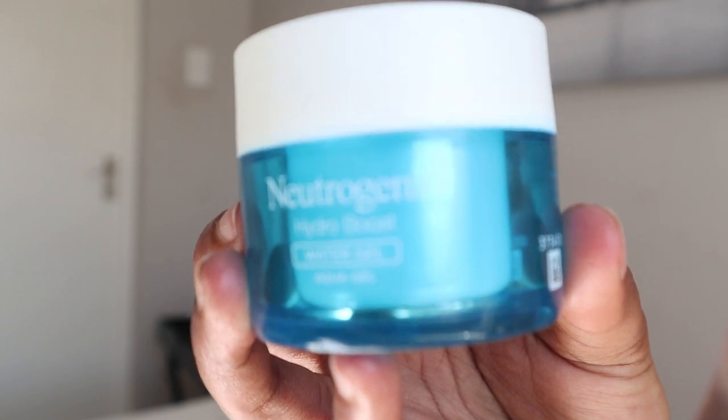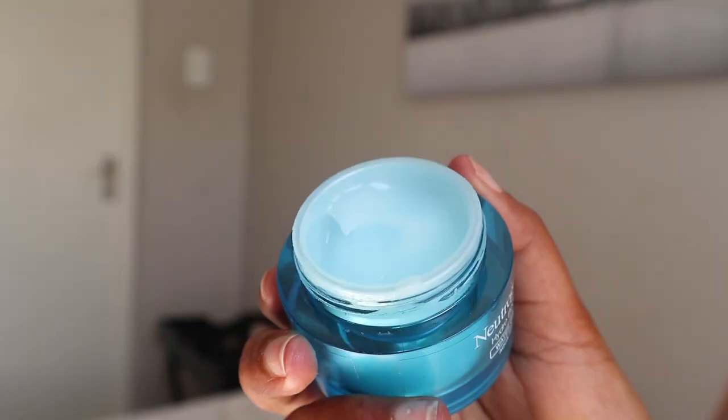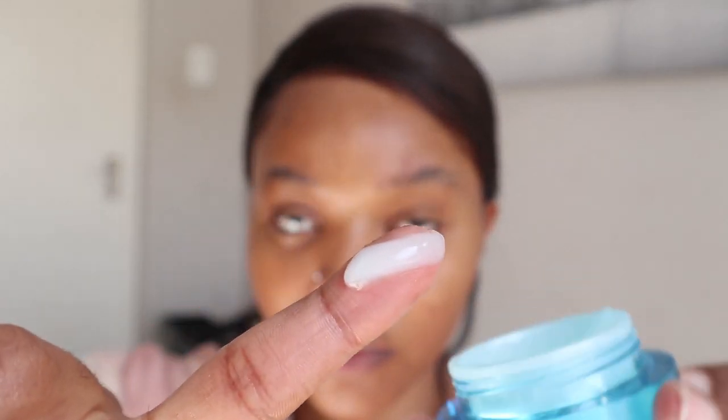Next I'm going in with my Neutrogena Hydro Boost — literally my holy grail. My skin started glowing after just a single use of this product. It's very lightweight and, once again, very hydrating. By now you'll notice the focus of this whole routine is hydration, mainly because Accutane really sucked the life out of my skin. I'm still dealing with the after-effects — very dry skin — so hydration is very very important to me right now.